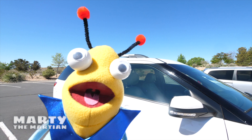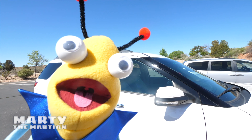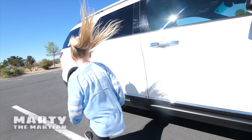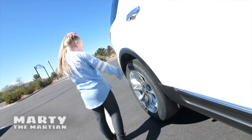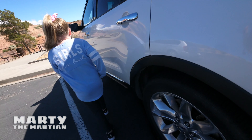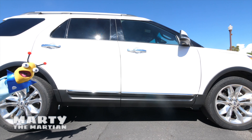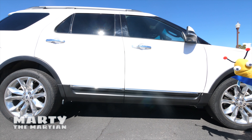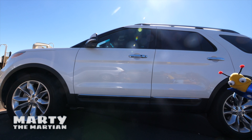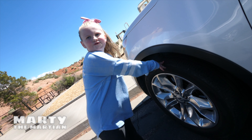I have a fun idea! Let's see how many tires there are on the car, okay? Let's count them all together! One! Two! Three! Four! One! Two! Three! Four! There are four tires!